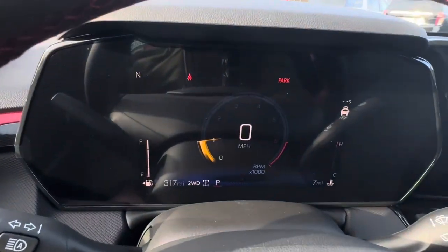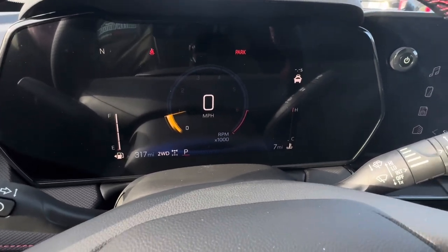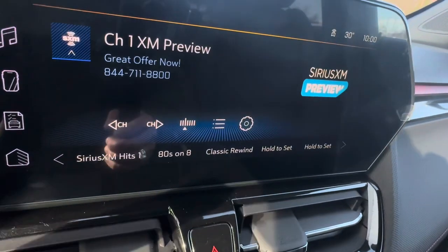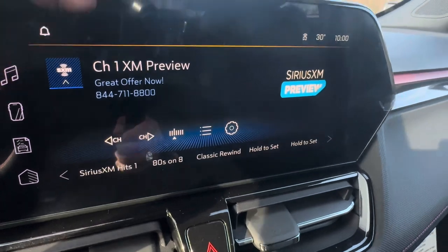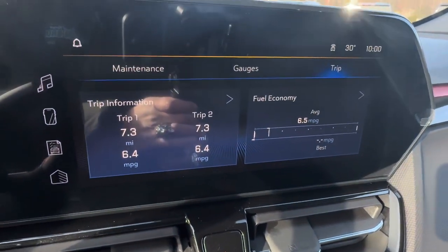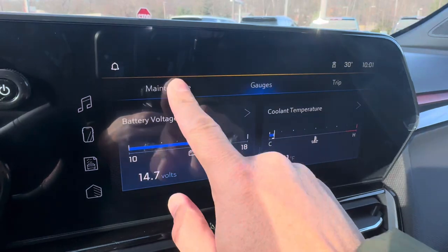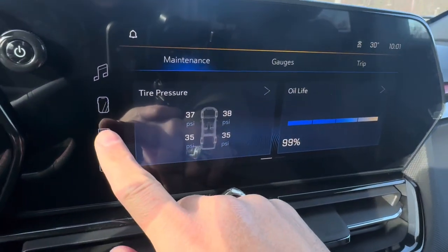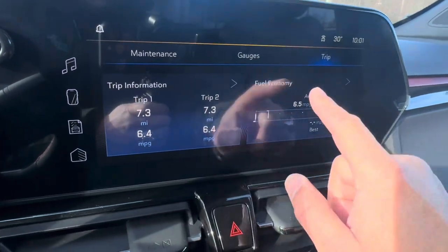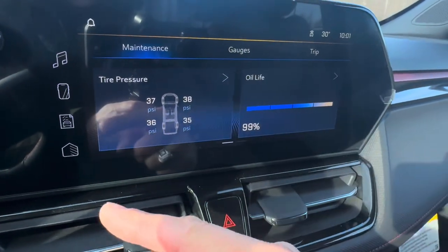Let's look at how the center cluster looks. This is the whole new direction Chevy is going with all their vehicles — a really different design. Going to the right, we see the infotainment system where you can get music and connect your phone. All the controls for the gauges, trip information, fuel economy, maintenance, and tire pressure are now on the infotainment system — all new for 2024 — as opposed to the center cluster like it used to be before.